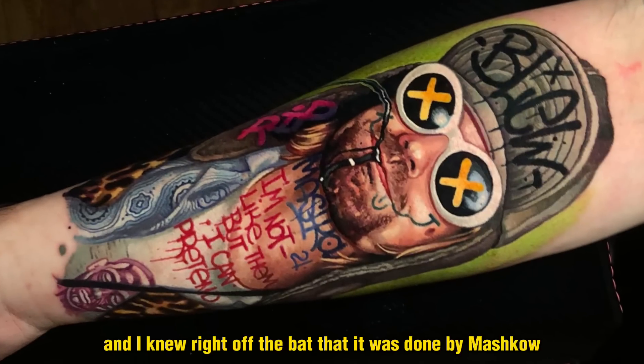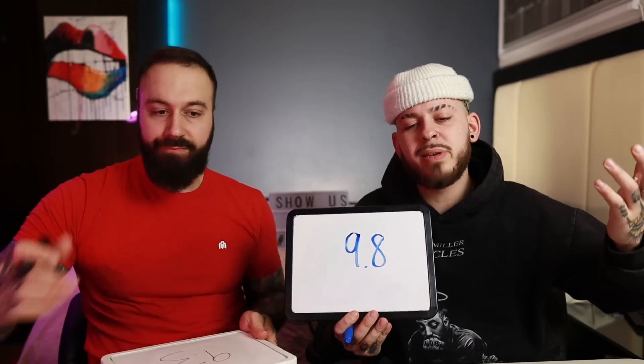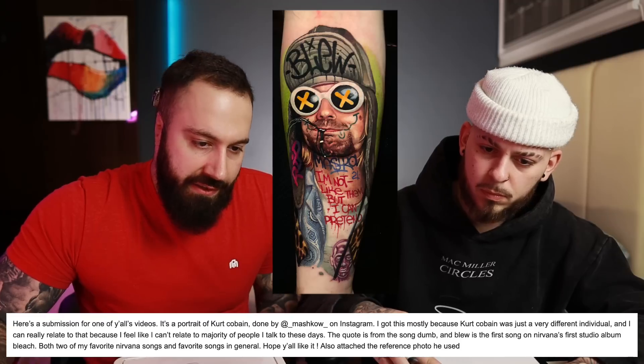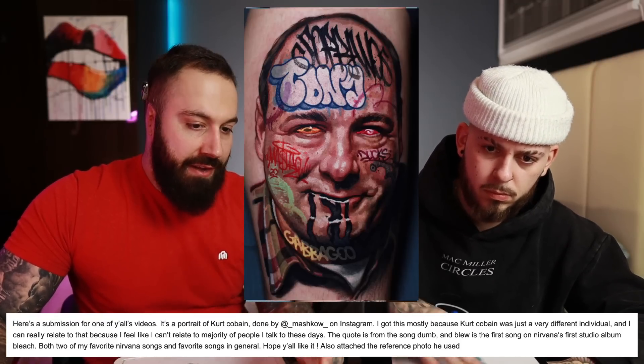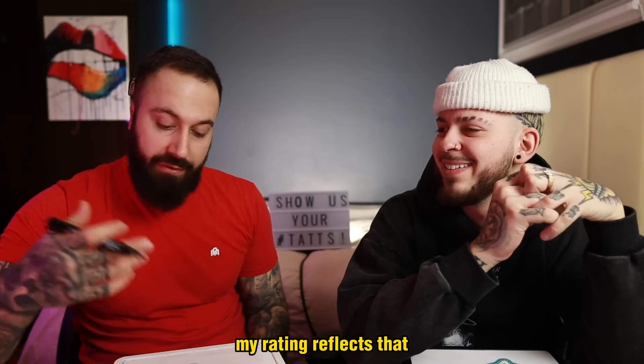This piece was sent in by Sebastian and I knew right off the bat that it was done by Mash Cow — I love this guy's style of art, super unique. He took that water being spit out and turned it into black ink. Overall, Mash Cow never misses — his work is always phenomenal. I feel like you can't rate it anything under a 10. I should put 9.5 — I'm going to give it a 9.8. Realistically it couldn't even be a 10. He incorporates things that have to do with that artist or person in the tattoo, and nobody does it better than Mash Cow in my opinion.